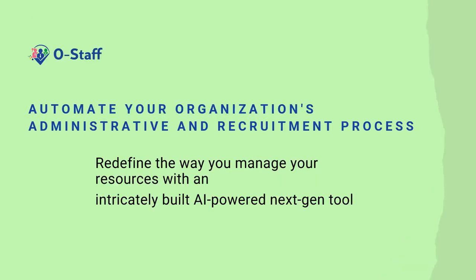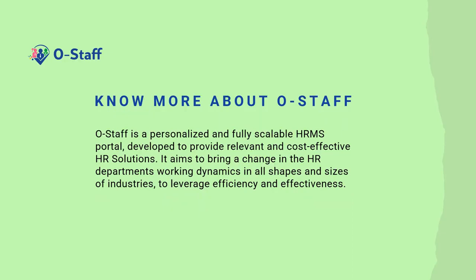Automate your organization's administrative and recruitment process. Redefine the way you manage your resources with an integratively built, AR-powered, next-gen tool. OSTARF is a personalized and fully scalable HRMS portal developed to provide relevant and cost-effective HR solutions. It aims to bring a change in the HR department's working dynamics in all shapes and sizes of industries to leverage efficiency and effectiveness.